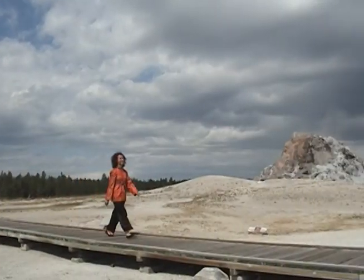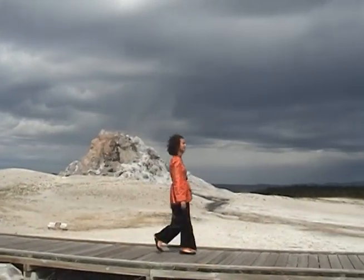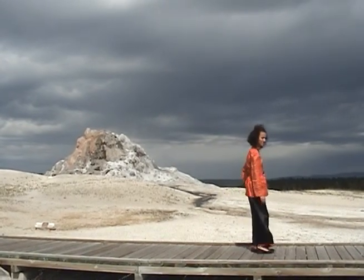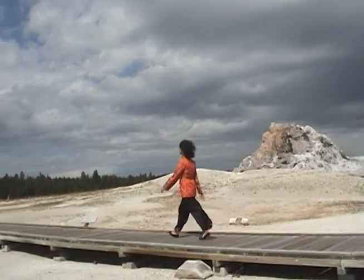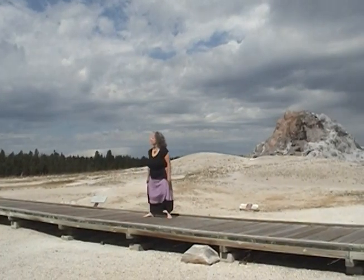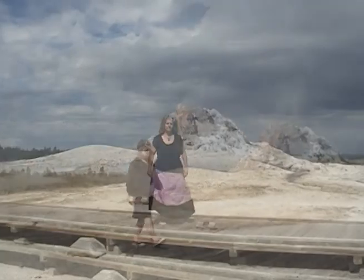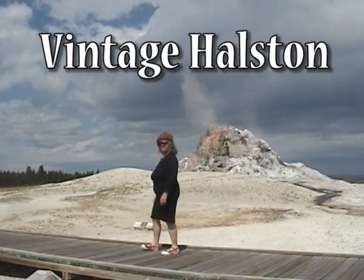Here we have another vintage piece — this is Chinese pajamas, 100% silk, also from the 50s. This is a hemp skirt with a peplum, designed from something my grandmother used to wear. You can see the smoke there — this is a thermal pool.